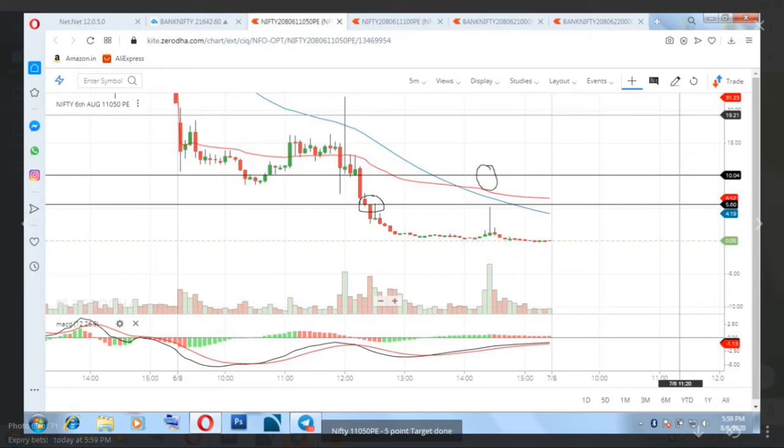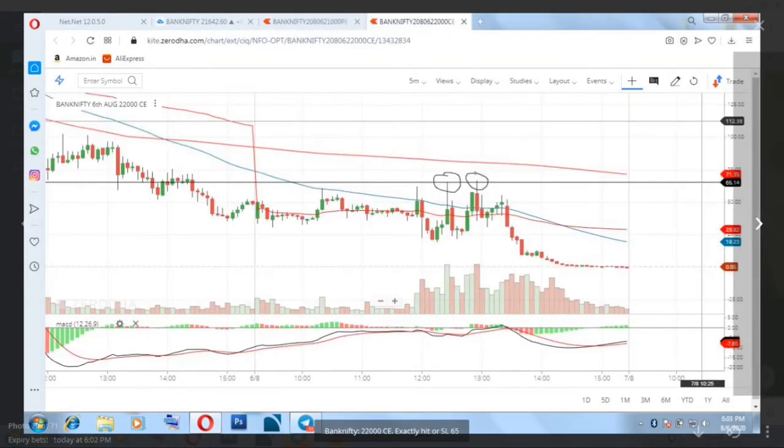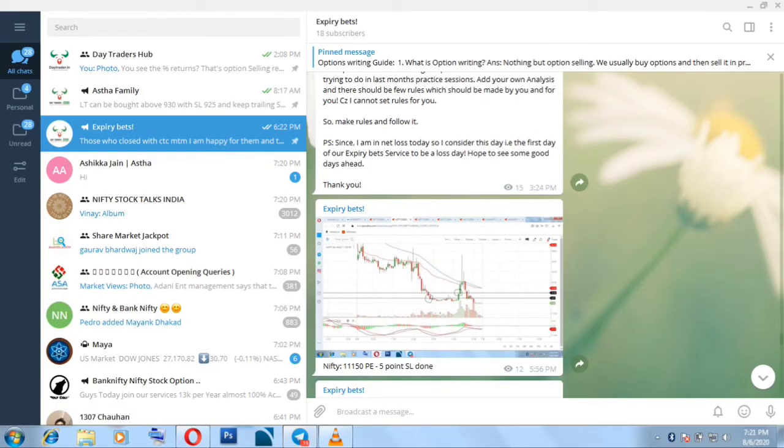The next trade was the 11050 PE — we sold at 5 rupees and our stop loss was 10. In this one, our stop loss did not trigger; we hit our target and booked 5 points. Then we took 11100 PE, sold at 10 rupees, kept a stop loss of 8 points and a target of zero. Again it hit our target without triggering the stop loss.